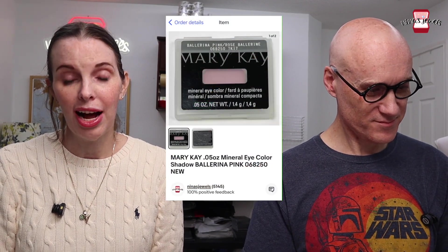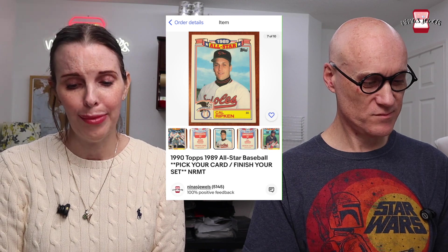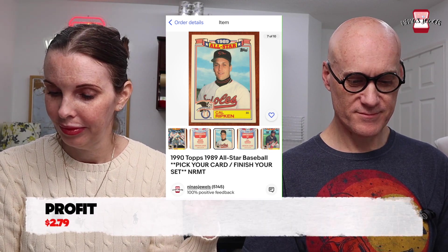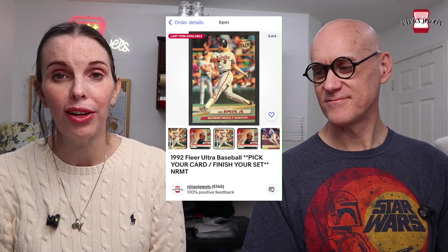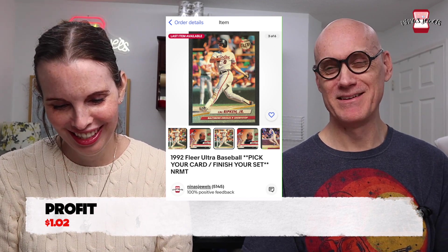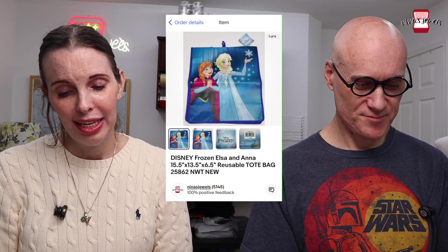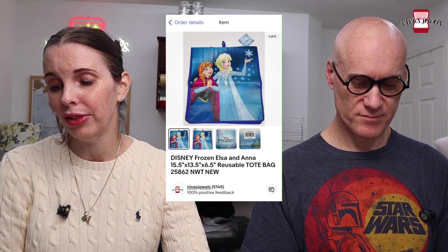Next up was a Mary Kay mineral eye color eyeshadow in Ballerina Pink, gifted to us by a family member. That sold immediately for $16.99. Next were two 1990 Topps 1989 All-Star baseball Cal Ripken cards — Kevin's — which sold for a total of $4.34. And a 1992 Fleer Ultra Cal Ripken Jr. baseball card sold for $2.29.